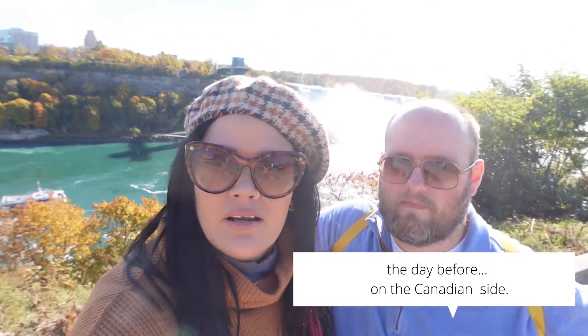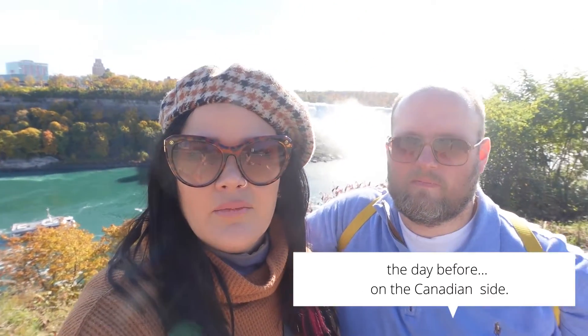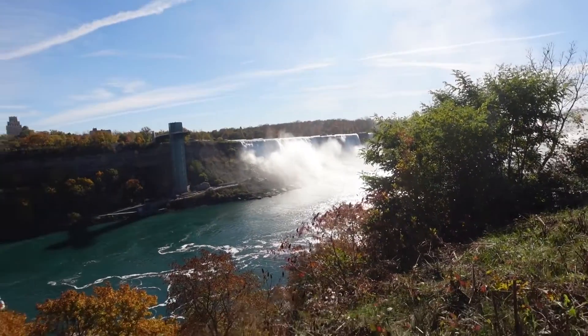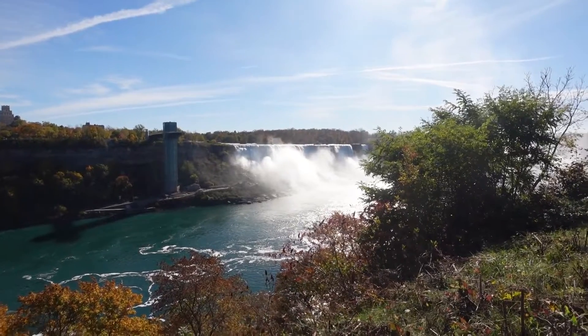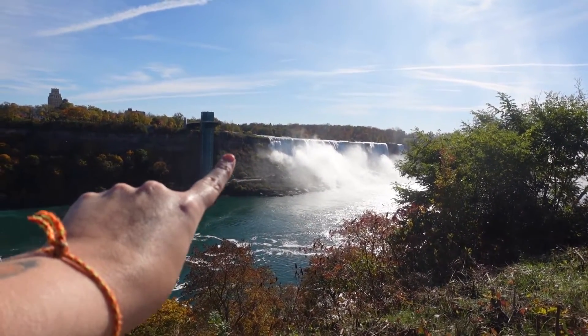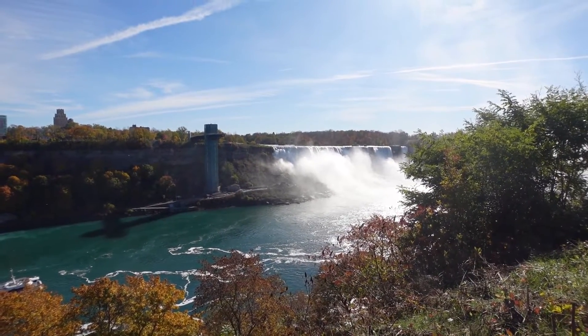We're looking at the American Falls right now and we have a pretty awesome view — at least we can see all the falls in their glory, versus if you're standing there you just get a super close-up view but you don't get to see it from here. I like the Canadian side better so far.